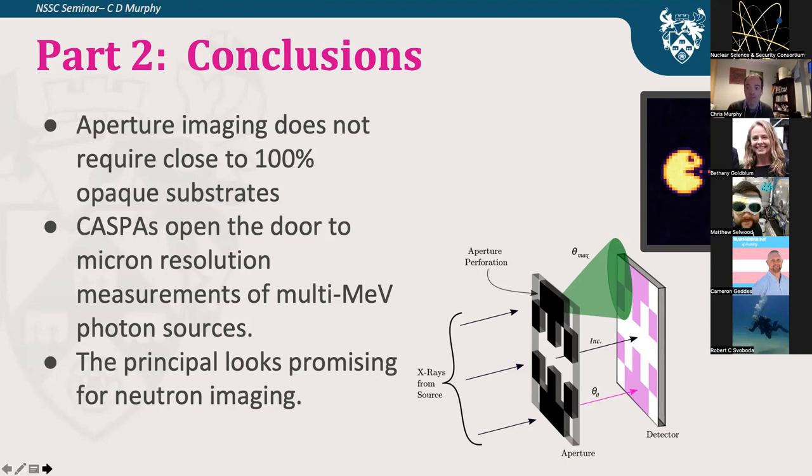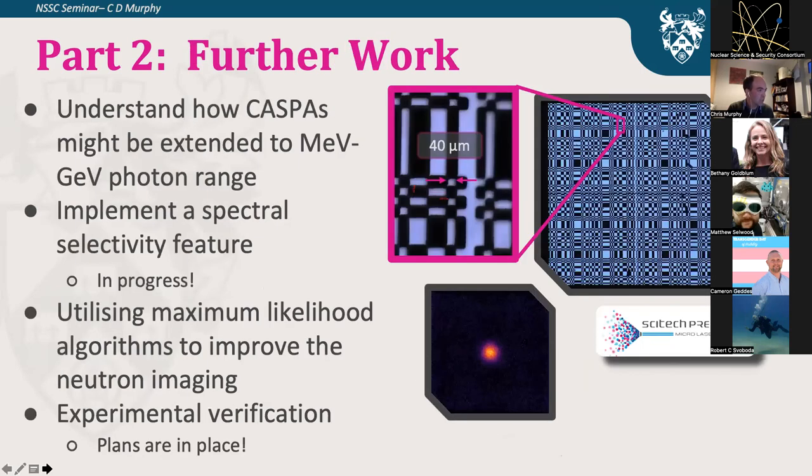Our friends at SciTech Precision have tried to make us one of these coded apertures — here's a photograph of it. It's about five millimeters in diameter with the smallest hole size of about 40 microns. This would allow us to image several hundred keV x-rays with 40-micron resolution. We need to improve maximum likelihood for better imaging quality and we're looking at spectral selectivity, and of course experimental verification is vital for an experimentalist.